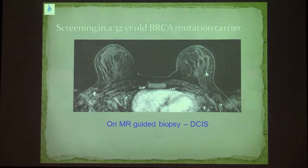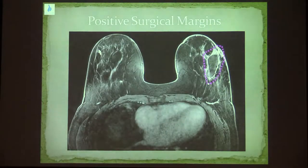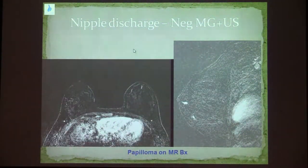Here are some examples. This is a young BRCA carrier. She had a screening MRI and a small irregular mass in the left outer breast was detected, biopsied under MRI, and turned out to be ductal carcinoma in situ. This patient had MRI for assessing residual disease as she had lumpectomy of the left breast with involved margins. The MRI also detected a small occult cancer in the right breast. Another patient with bloody nipple discharge and no abnormality on mammogram and ultrasound had an MRI that detected a small irregular mass behind her left nipple.